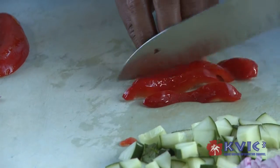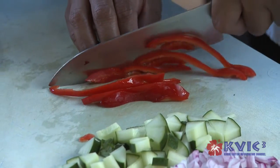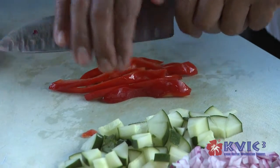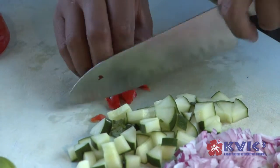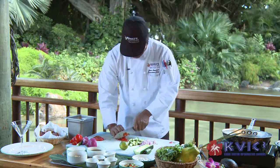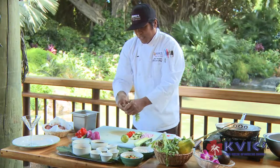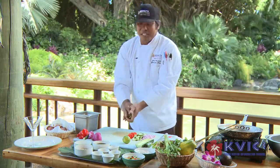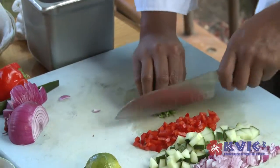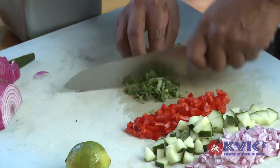My sous chef actually developed this dish. He started off over at Duke's in Waikiki, then he came over to Duke's Kauai, and then he went to Maui to help open up the restaurant there, and then I finally snagged him. We do our own variation of ceviche — everyone's got their own variation — and since we get fresh seafood from here on the island, we just like to support that.